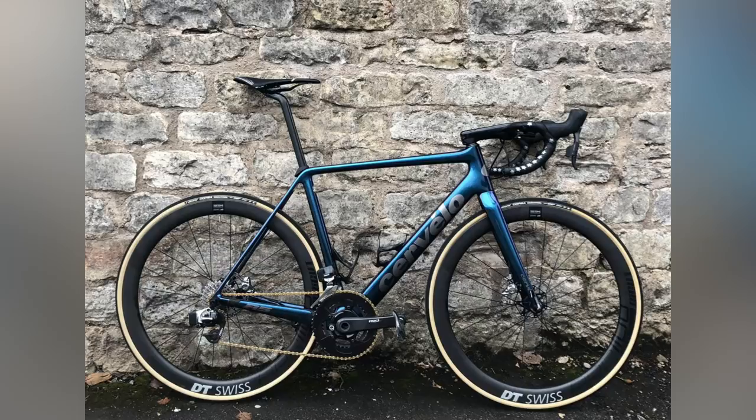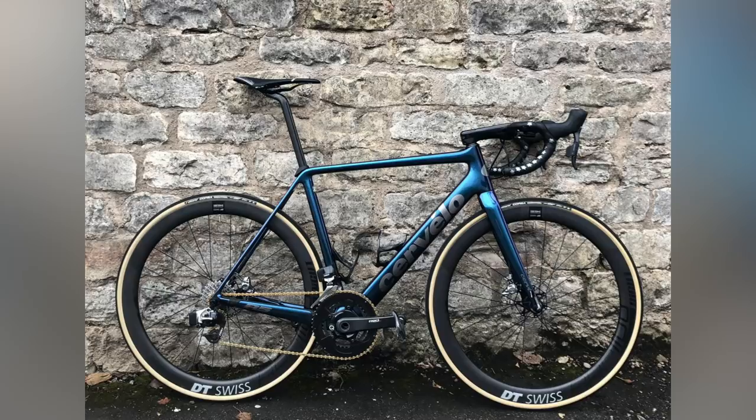Next up we've got Jordan from Doncaster with a Cervelo R5 with a custom paint job, SRAM Red eTap, DT Swiss wheels, and a Quarq power meter. He's slammed it with an extra-long 130mm stem, matched up the valves perfectly — textbook bike vault presentation. It's so clean, not a speck of mud. That is just textbook: that's how you get in the Bike Vault. Super nice.